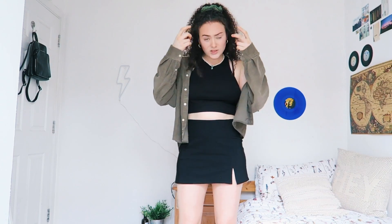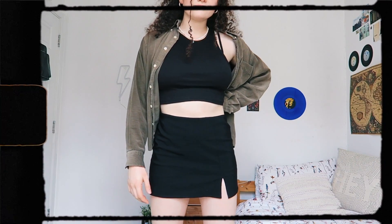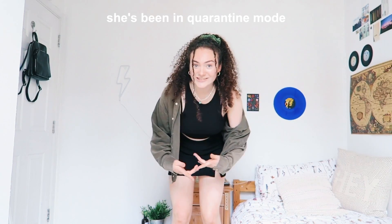This top is originally from Zara but I got it on Depop. This I got in Amsterdam from a thrift shop called Episode. And I'm also wearing my new Doc Martens that I also got on Depop — even though these are leather Doc Martens, I'm kind of fine with buying them because I didn't buy them firsthand. I'm not sure how I feel about this outfit just because I'm not that confident with my legs, and I also haven't shaved in ages.